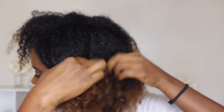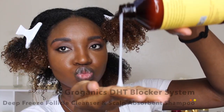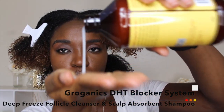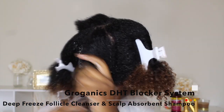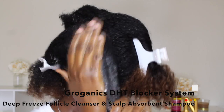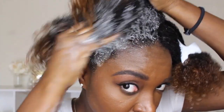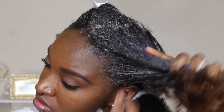After saturating my hair with water, I'm going to section my hair off into four sections. I'll be using Groganics' DHT blocker system — their Deep Freeze Follicle Cleanser and Scalp Absorbent Shampoo. It cleanses and soothes the scalp, stimulates the follicles, helps increase blood flow, and decreases DHT. I'm just going to work that in towards the roots and then work my way down.